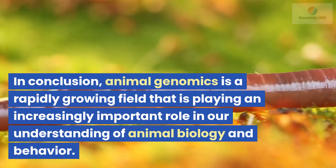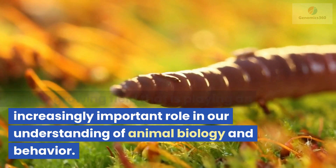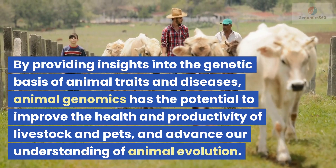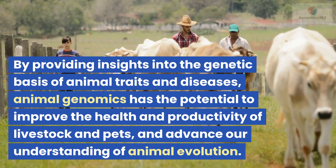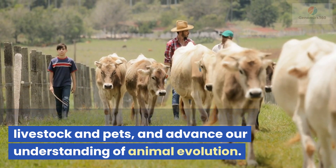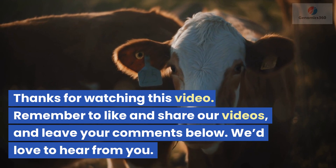In conclusion, animal genomics is a rapidly growing field that is playing an increasingly important role in our understanding of animal biology and behavior. By providing insights into the genetic basis of animal traits and diseases, animal genomics has the potential to improve the health and productivity of livestock and pets, and advance our understanding of animal evolution.